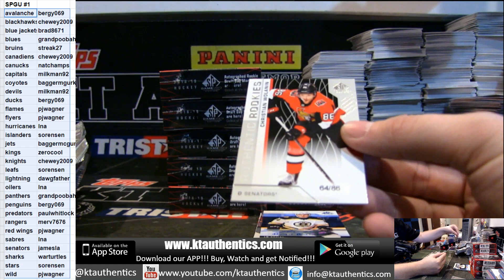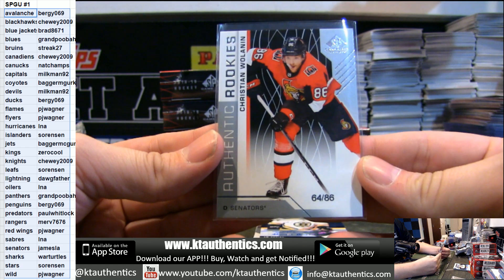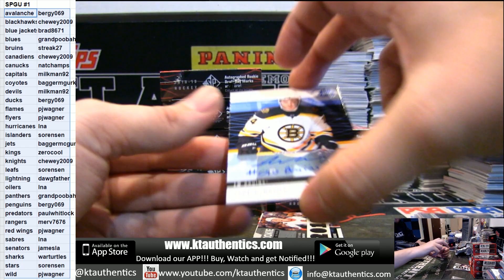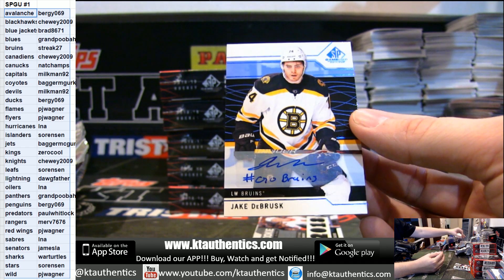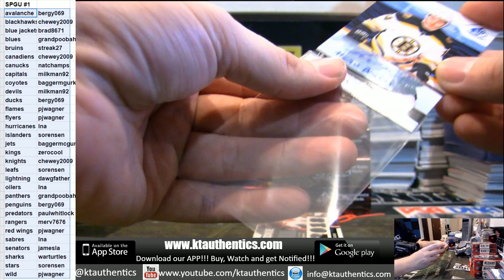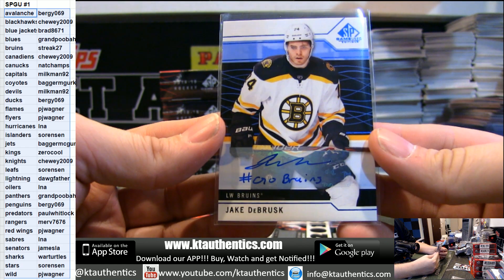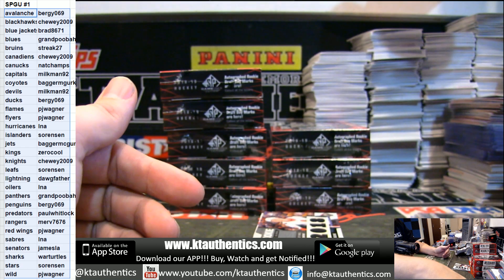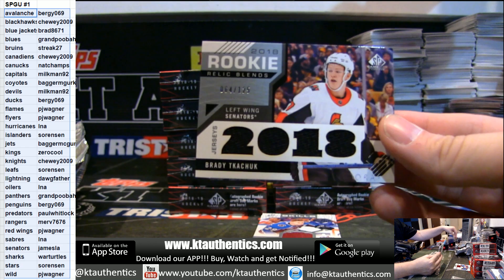64 of 86 for the Senators — Christian Wolanin. The 86. For the Boston Bruins, Go Bruins inscription — Jake DeBrusk. Not numbered. Nice inscription there. Bruins are Todd. And Brady Tkachuk, out of 125, for the Senators — James Law.